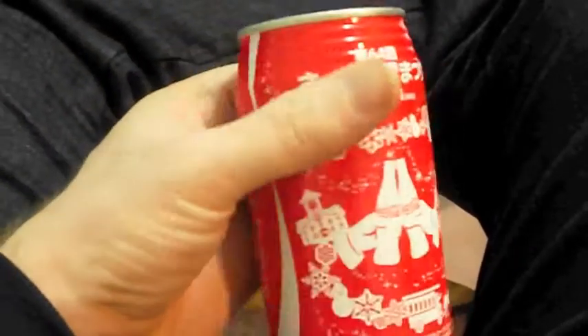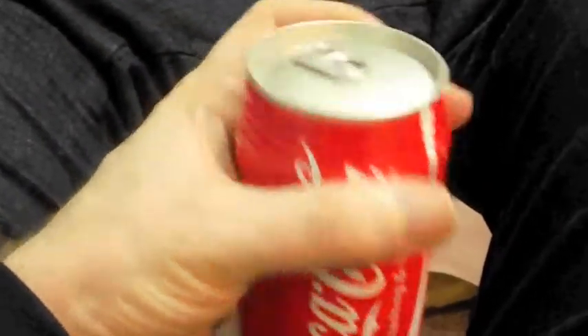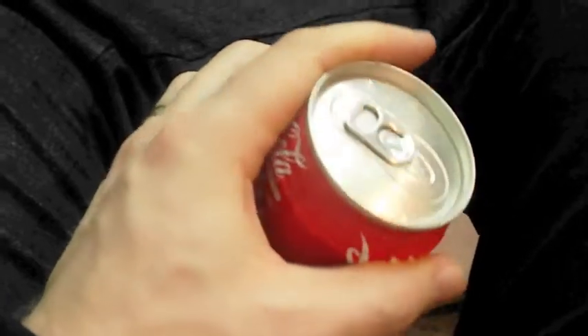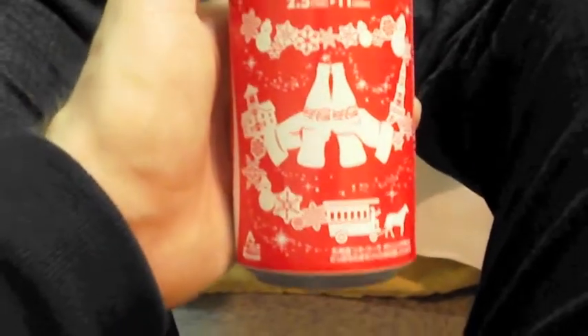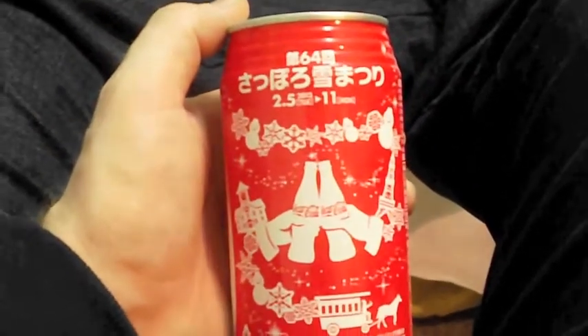I'm sure Coke still tastes the same even though it's in a different can just for this one festival, but I thought it was a pretty interesting decal on the can here, and I thought I would share that with you.